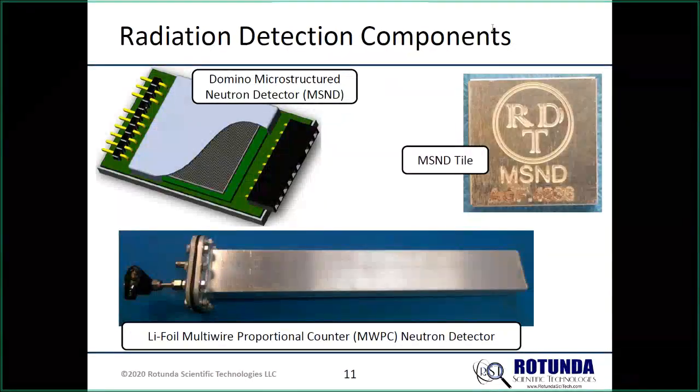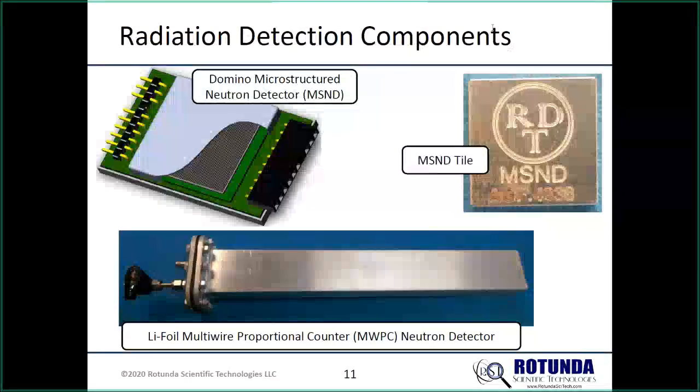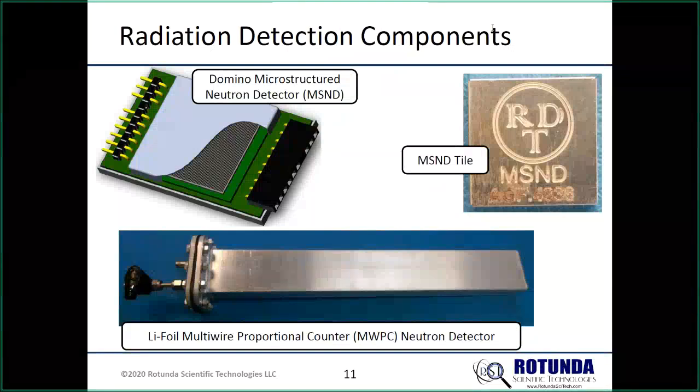Inside the Domino there are typically four MSND tiles, which contain the microstructured lithium-6-packed material. You can work with an MSND tile by itself — soldering it to a board like any electronic component — or use a full Domino. The Domino also allows daisy-chaining: pins on one side and a socket on the other allow you to link units up to about a meter long, cascading them in any shape, diameter, or configuration. Researchers have done interesting work with these in various arrangements.